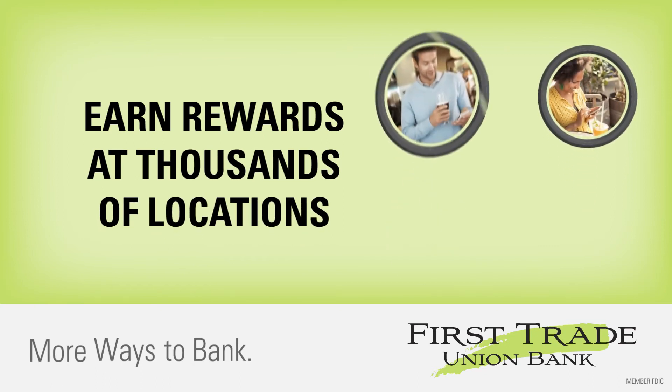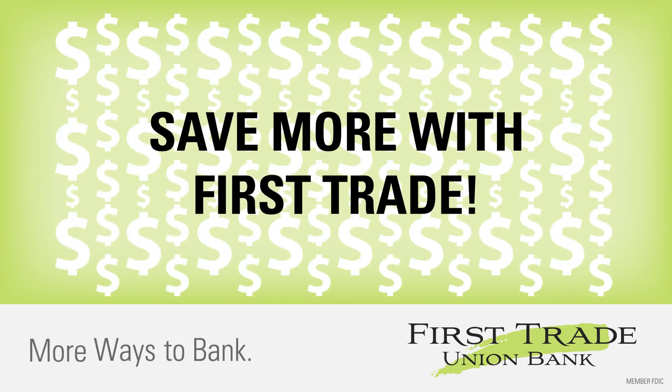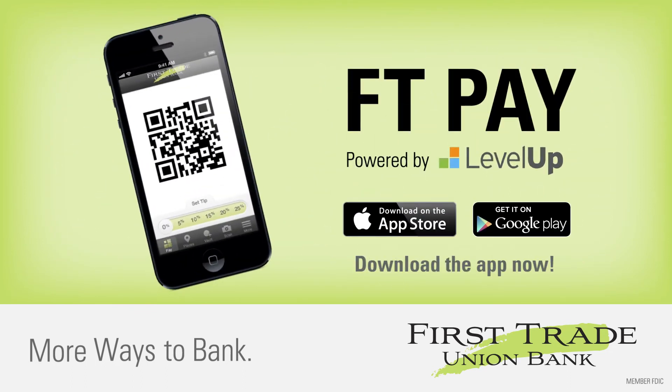Earn rewards at your favorite businesses with the fastest, most secure way to pay. Plus get additional cash back when you open an account at FirstTrade. So start paying with your phone — download the free FTPay app today.